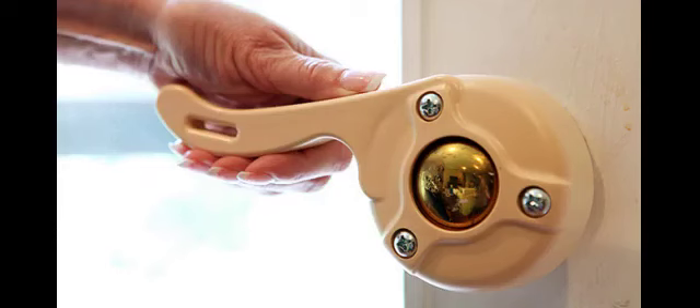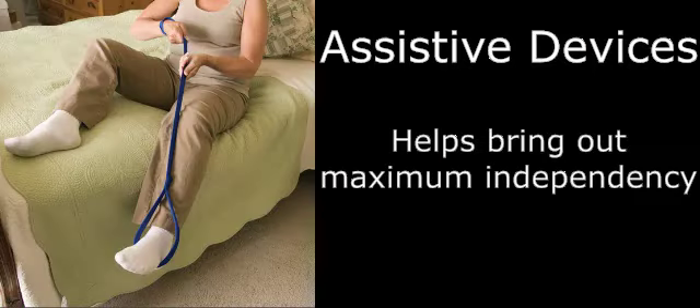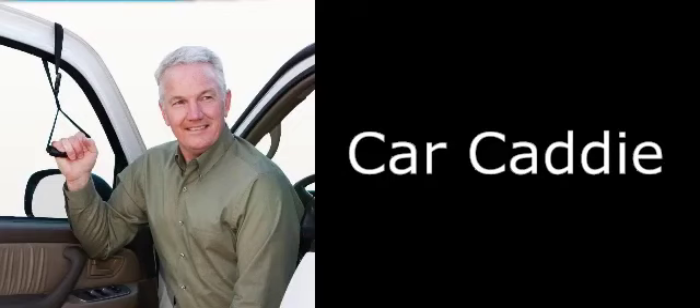The main goal of Occupational Therapy is to bring independence. Occupational Therapists use assistive devices which bring independence to individuals in doing their activities of daily living and leisure activities. For example, a car door handle aid helps clients get in and out of automobiles more easily. Button hooks and dressing sticks are also very helpful in dressing up independently.